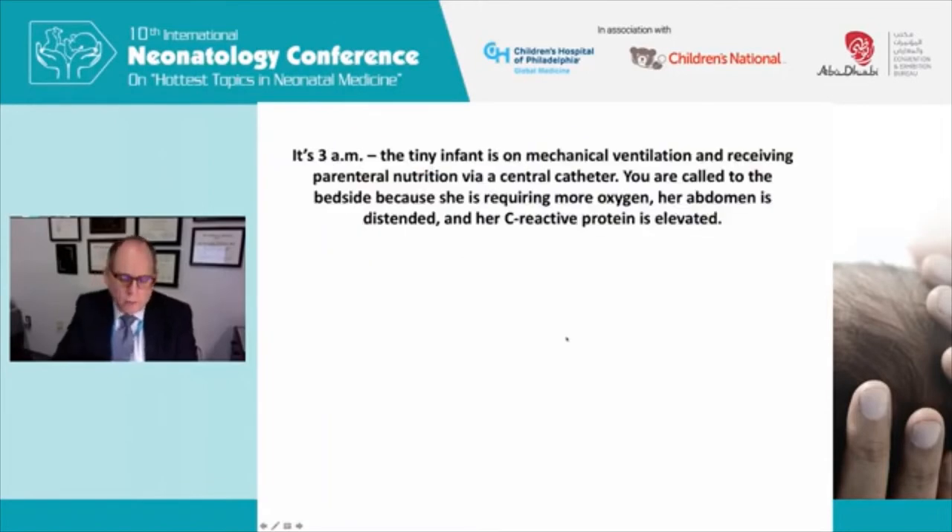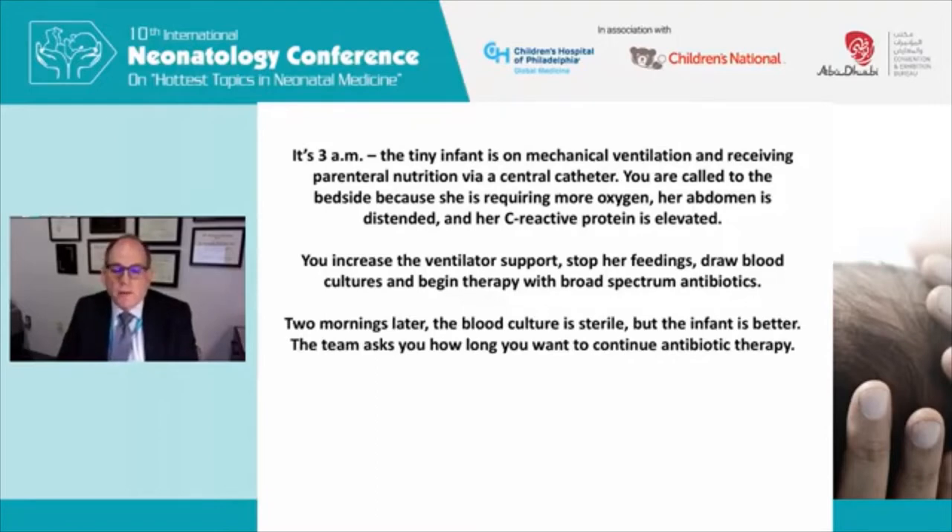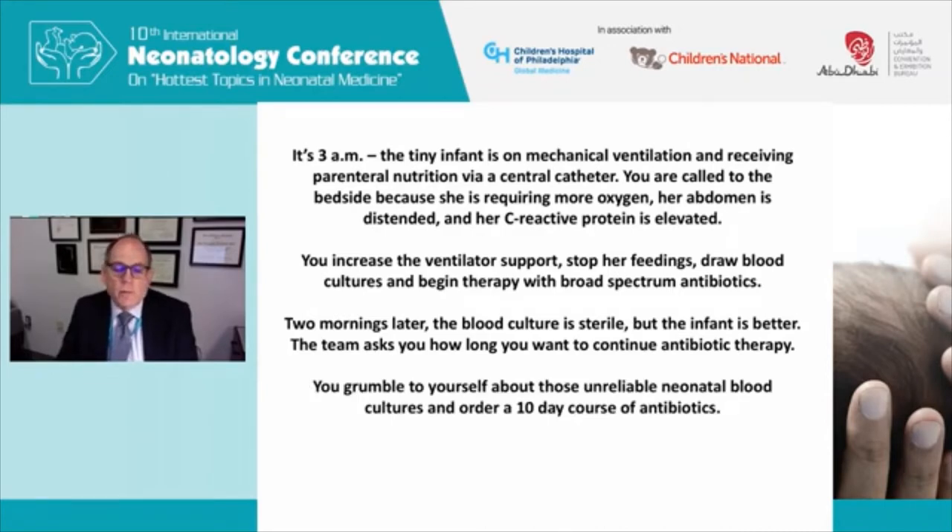I'll start with an invented case to set the stage. It's 3 a.m. and a tiny infant is on mechanical ventilation receiving parenteral nutrition via central catheter. You're called to the bedside because she is requiring more oxygen, her abdomen is distended, and her C-reactive protein is elevated. You increase ventilator support, stop her feedings, draw blood cultures, and begin broad spectrum antibiotics. Two mornings later — about 48 hours — the blood culture is sterile, but the infant is better. The team asks how long you want to continue antibiotic therapy.